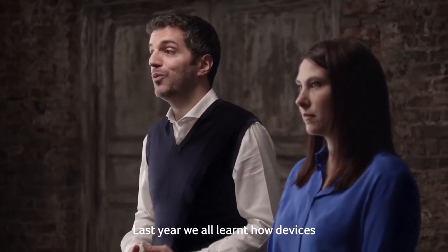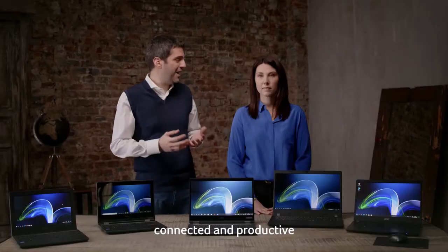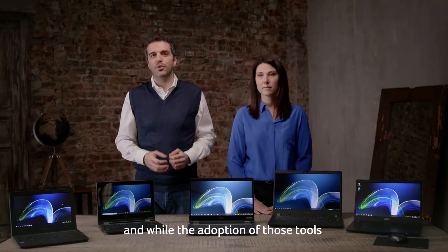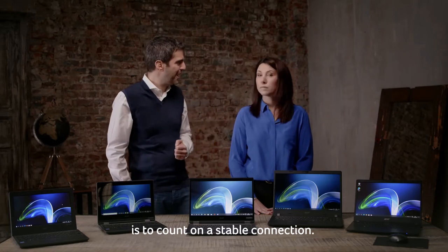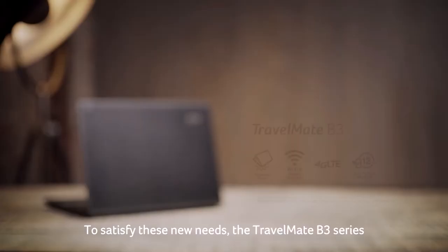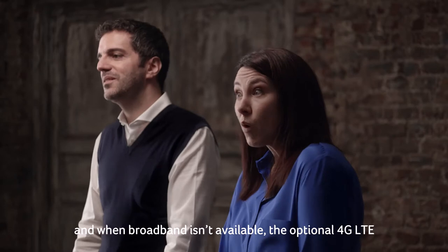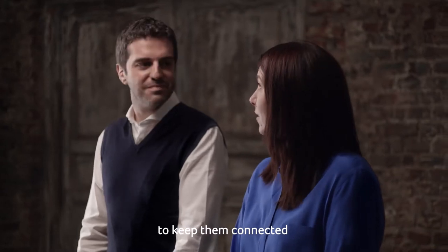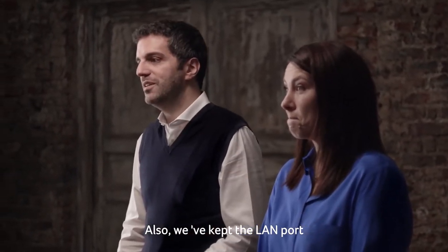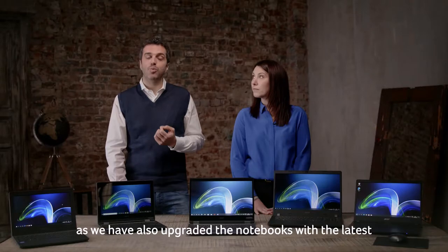Last year we all learned how devices like notebooks and digital tools like Office 365 help us to stay connected and productive. While the adoption of those tools skyrocketed everywhere, we also learned how critical it is to count on a stable connection. To satisfy these needs, the new TravelMate B3 series features faster and more stable WiFi 6 connection, and when broadband isn't available, the optional 4G LTE provides students with extra bandwidth to keep them connected. We have also kept the LAN port for situations where a cable network is still required.